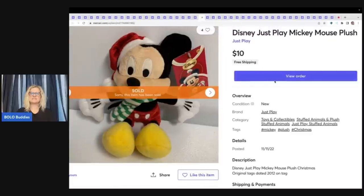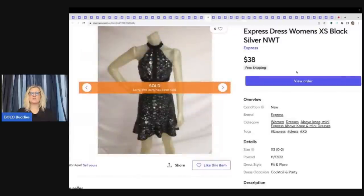The next item is a Disney Just Play Mickey Mouse plush — not sure where I got it, but I sold it for $10 free shipping. Just bread and butter there, not making much by the time I ship it. Here's another one of those dresses — I sold this one for $38 with free shipping.